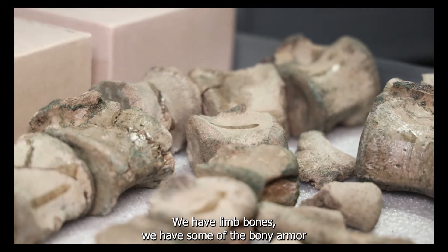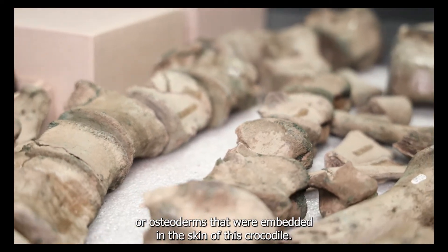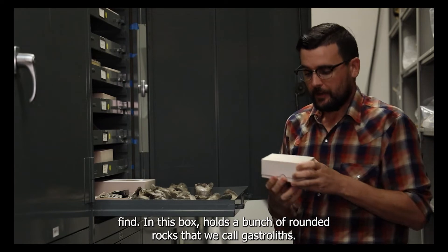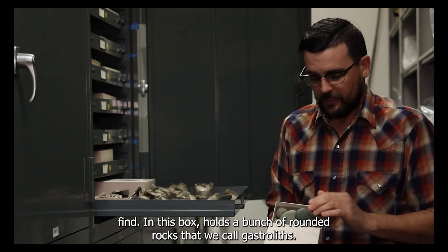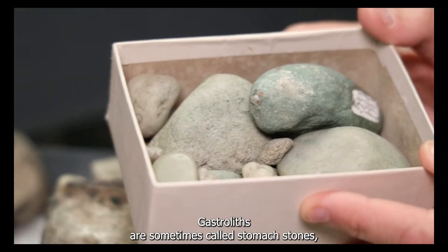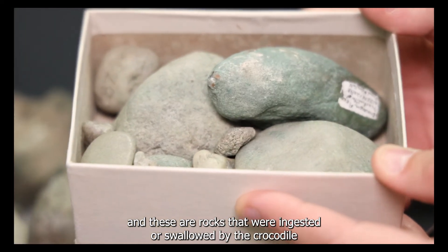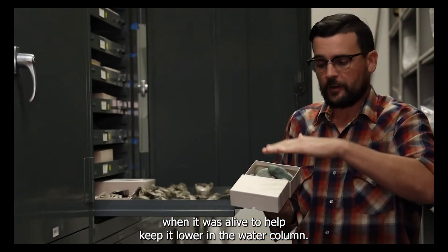We have limb bones. We have some of the bony armor, or osteoderms, that were embedded in the skin of this crocodile. But also interestingly, we have something that you don't typically find. This box holds a bunch of rounded rocks that we call gastroliths. Gastroliths are sometimes called stomach stones.